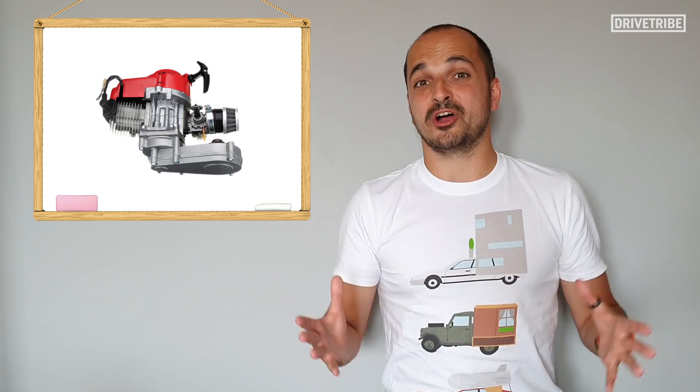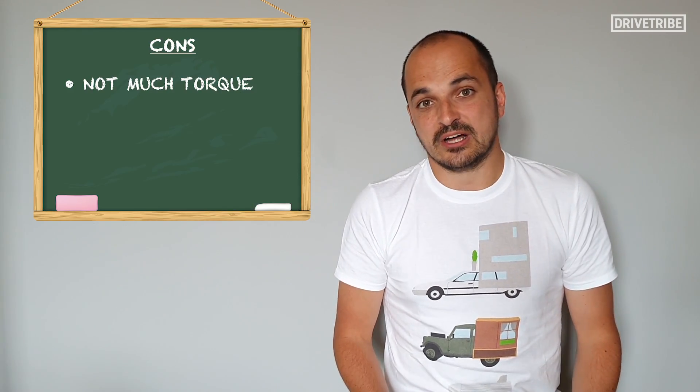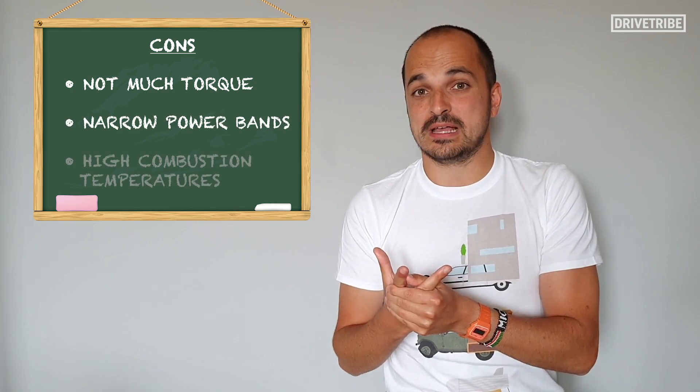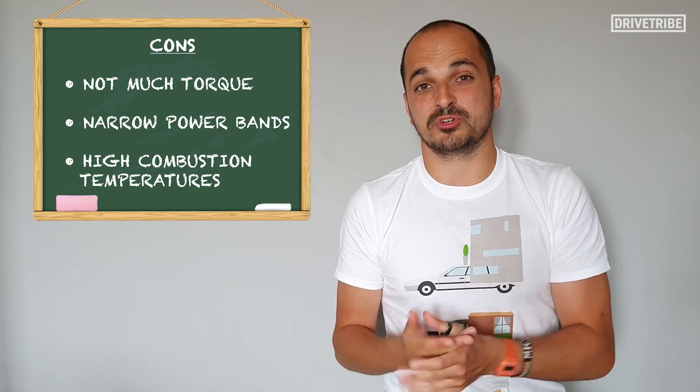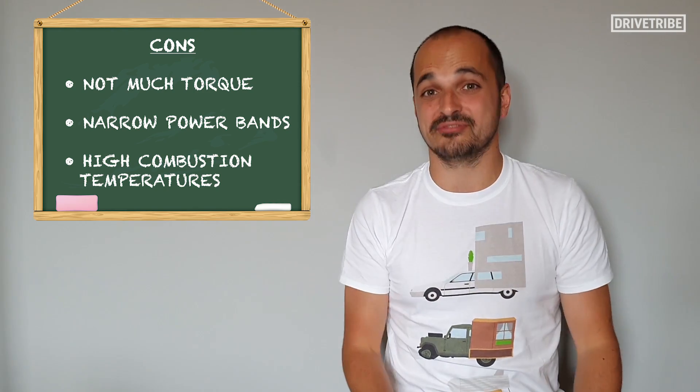Two-strokes are few and far between these days, mostly because they're not the most efficient engines in the world. They don't create much torque, their power bands are really narrow, and they have very high combustion temperatures, which means they create a whole load of nasty NOx gases that are not great for the environment.